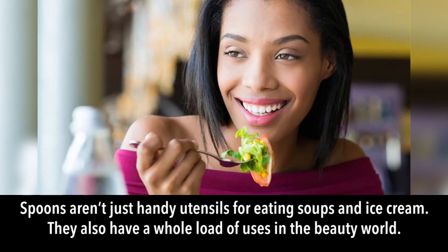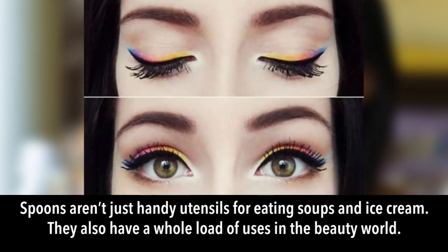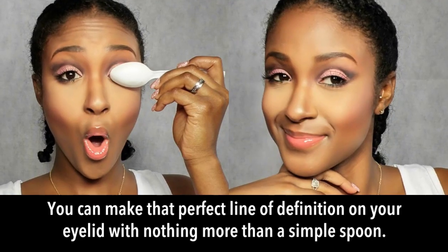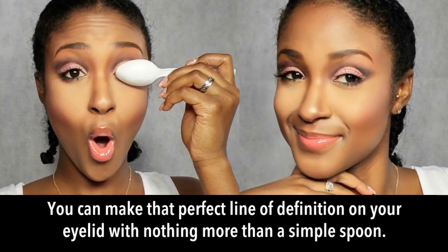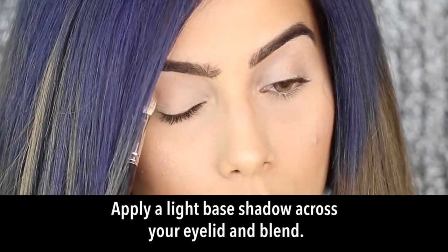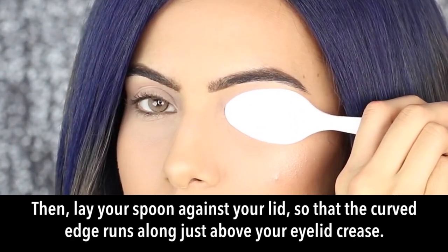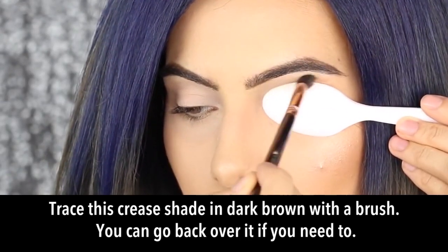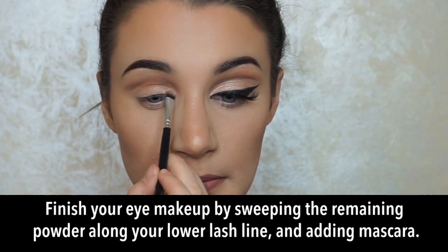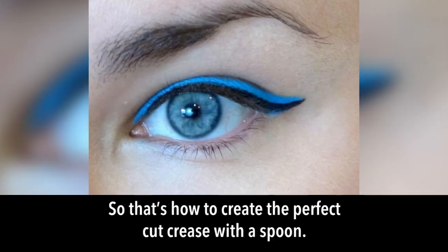Spoon for cut crease: spoons have a whole load of beauty uses, and one of the best is creating an eyeshadow cut crease. Apply a light base shadow across your eyelid and blend, then lay the spoon against your lid so the curved edge runs just above your eyelid crease. Trace the crease and shade in dark brown with a brush, then blend for a natural look. Finish by sweeping powder along your lower lash line and adding mascara.